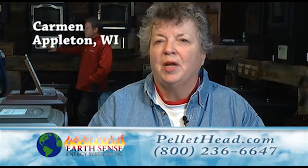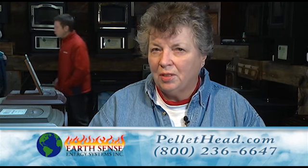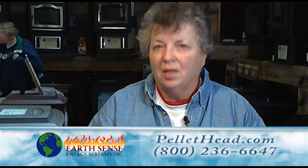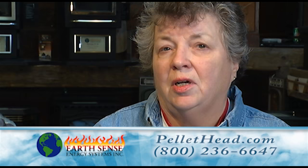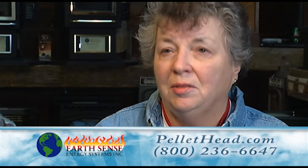My name is Carmen Seward from Appleton. We have a Harman Eccentra pellet stove insert in our living room. It was a traditional fireplace, wood burning, which was, as far as I'm concerned, dirty and messy.